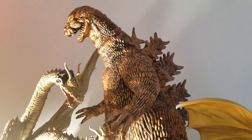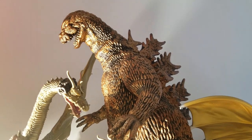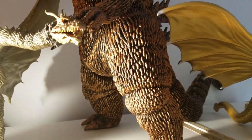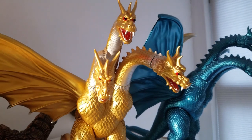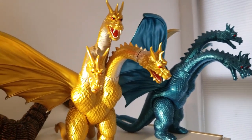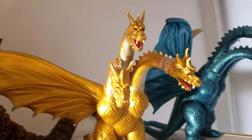Right next to him is the Bandai Great Monster Series Bronze Godzilla — this is Godzilla 1964 with the bronze paint app, limited edition. Right here we have probably my favorite stylized King Ghidorah. You're going to see a lot of King Ghidorahs in this collection. This is the original release, Gigabrain, and the metallic blue version.